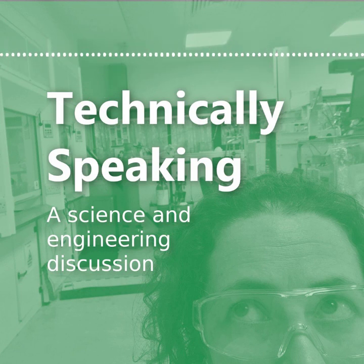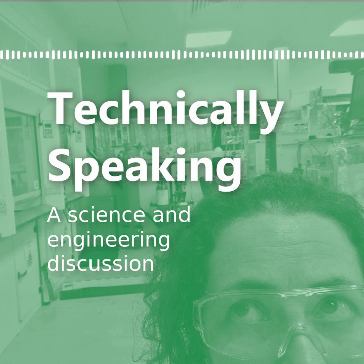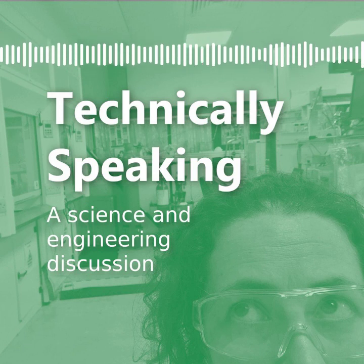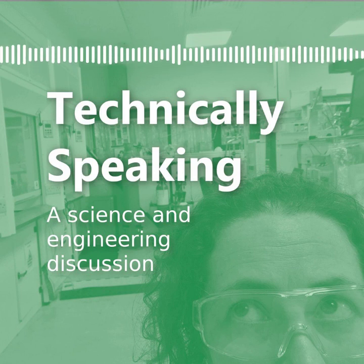Hello and welcome to Technically Speaking, a podcast where scientists and engineers come together to chat about a common interest, share knowledge and satisfy some curiosity. I'm Laura and in this episode I'm joined by Ellie and Antonia to talk about invasive species and, on the flip side, how we've unintentionally eradicated some species from the UK. So we're effectively talking about ecology here. Ellie, what do you know about ecology and species management?